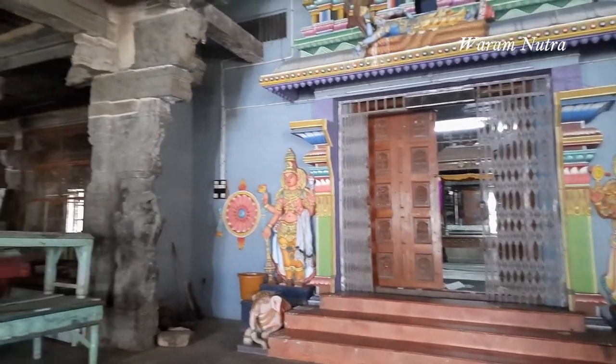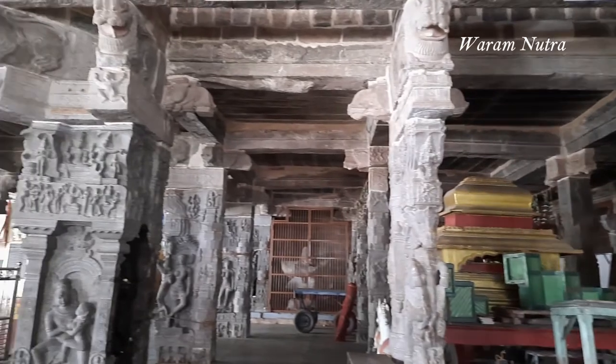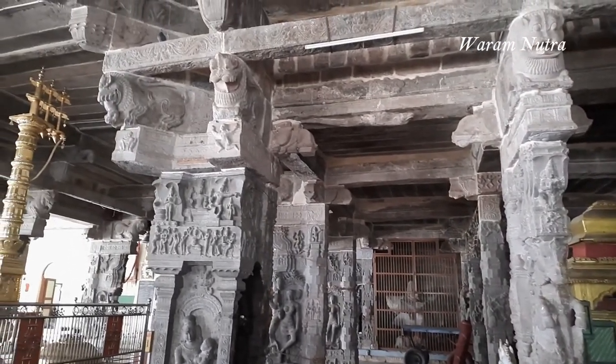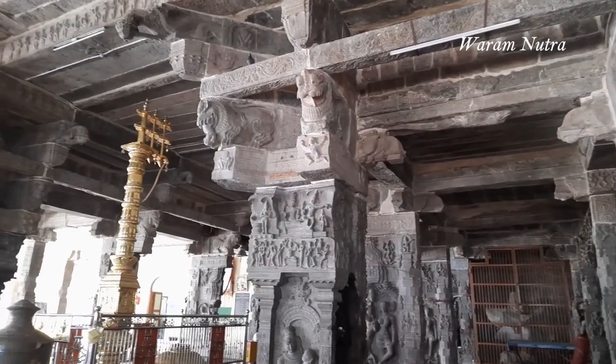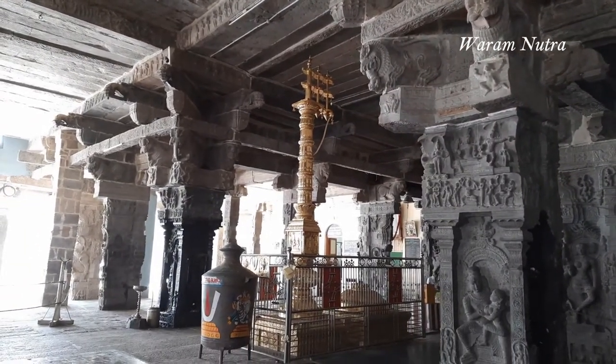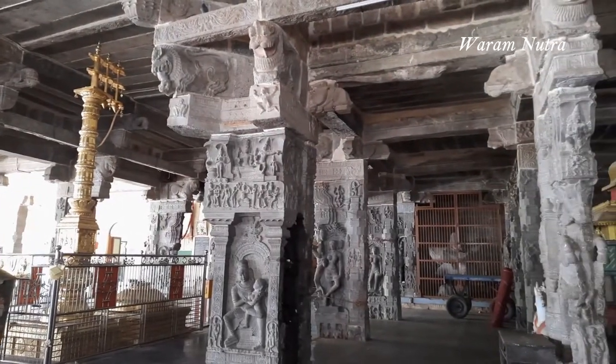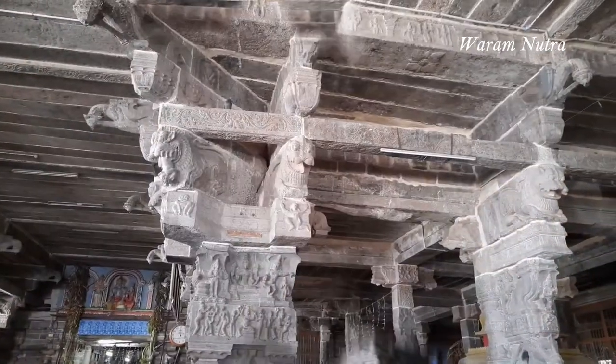Now let's see how to get to this Ramasamy temple. Kumbagonam is very well connected by road and by rail. The nearest airport is at Tiruchirappalli. It's just 1.5 kilometers away from the railway station and bus stand, and you can reach easily by an auto rickshaw.